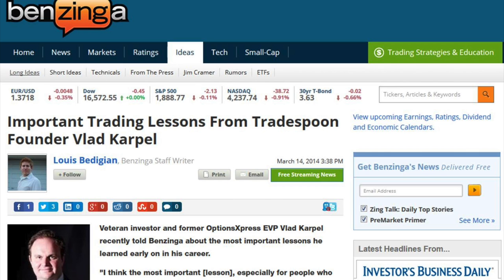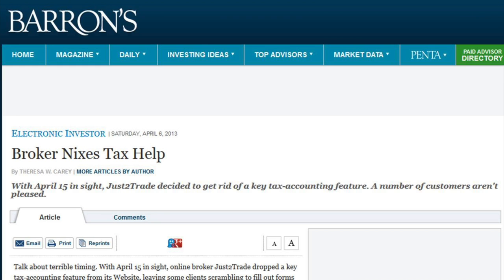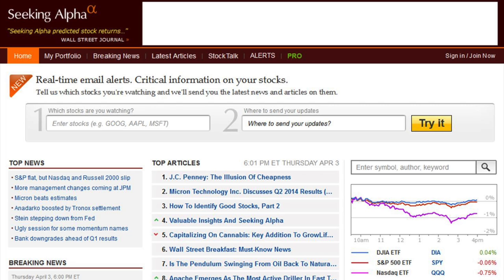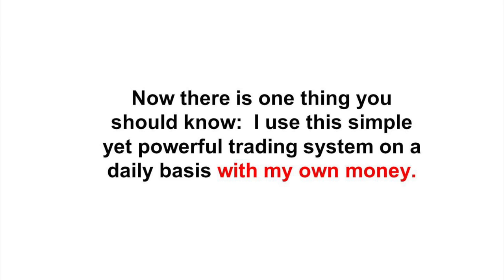It's being talked about on Benzinga, Yahoo Finance, Barron's, The Wall Street Journal, Seeking Alpha, Reuters, Traders.com, to name just a few. Now, there's one thing you should know. I use this simple yet powerful trading system on a daily basis with my own money.